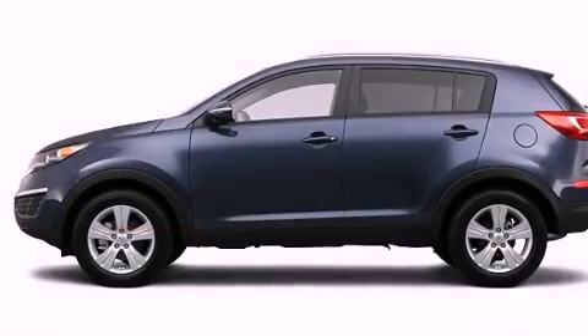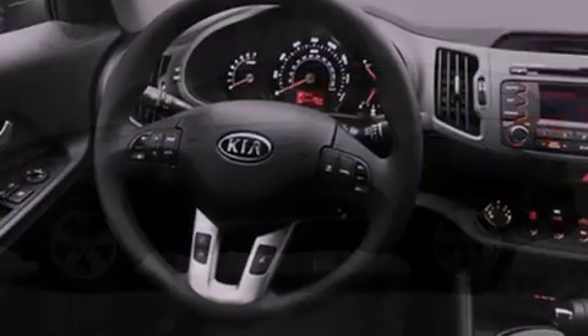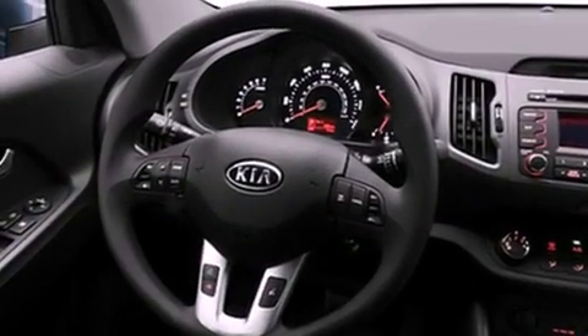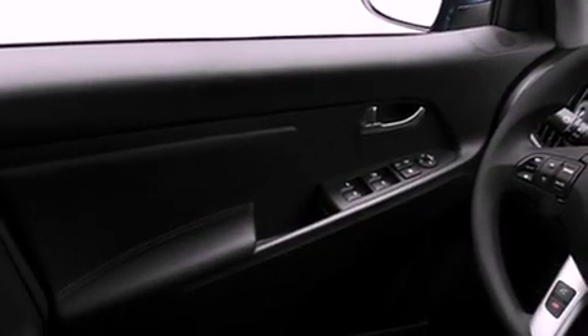All of the following features are included: a low tire pressure indicator, air conditioning, a power rear liftgate, privacy glass, a stability control system, an anti-lock braking system, dual airbags, side impact door beams, and a folding rear seat.